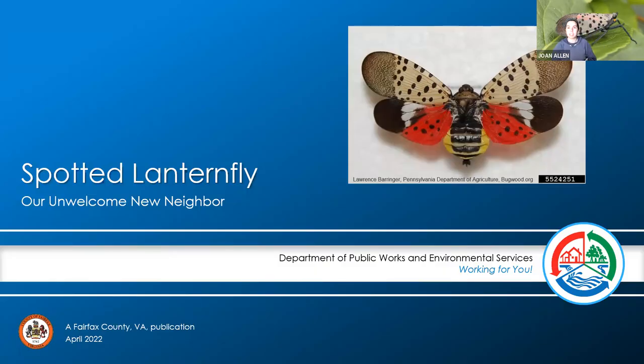Welcome everybody to the Spotted Lanternfly webinar. My name is Joanne Allen, I'm the Forest Pest Branch Chief for Forest Pest Management Branch. Today we're bringing you a webinar on Spotted Lanternfly — a partnership with the NCR Prism and Invader Detectives. Their hope is to have monthly webinars and trainings on early detection species like Spotted Lanternfly. Catherine Layton and Tina DeNariano will be giving the presentation today. I'll be moderating, and we also have Sarah from NCR Prism joining us.